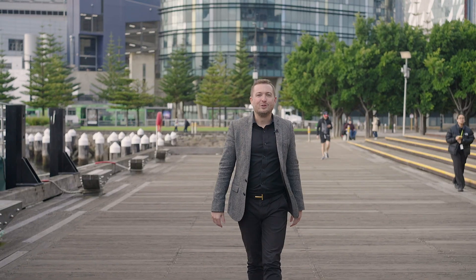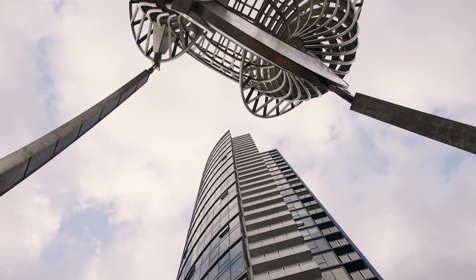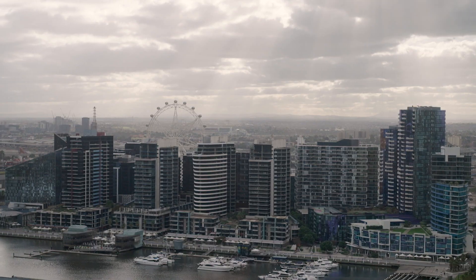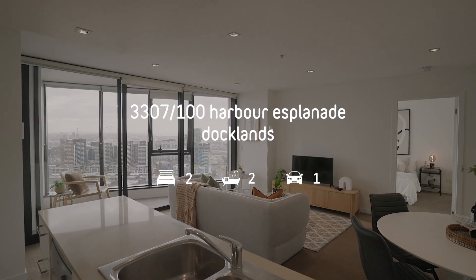Hi, my name is Kerry Thornton from Lucas Real Estate. Sitting on the 33rd floor and showcasing stunning harbour views is apartment 3307 at 100 Harbour Esplanade here in Docklands.